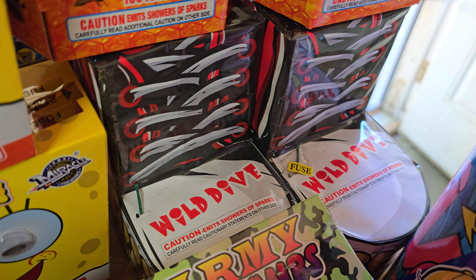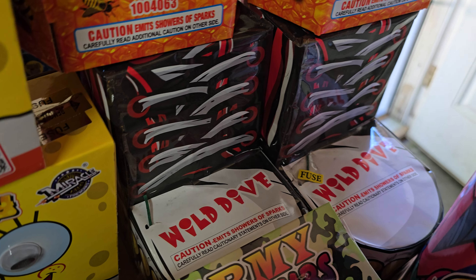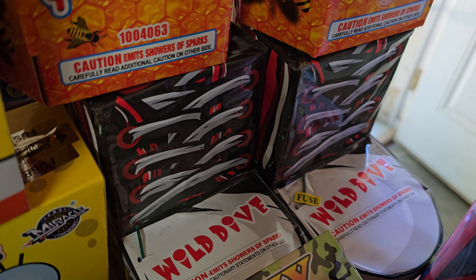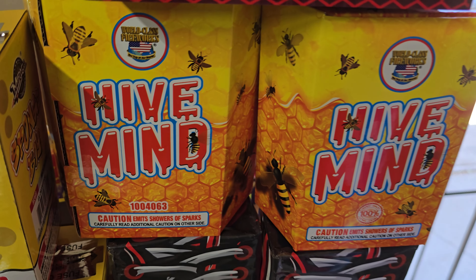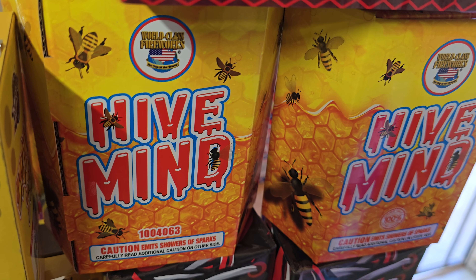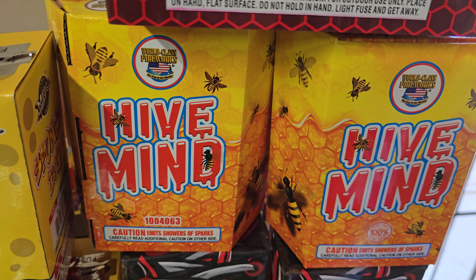I picked up two of the Wild Dives. Those ones are pretty cool. There's a video on my channel that has one of them lit. I actually really like the crackle in those — they get pretty big. I also picked up two Hive Mines by World Class. I got these specifically because I saw they had a white glitter, almost strobe effect in the very beginning, and I love that effect. So I'm really looking forward to those two.